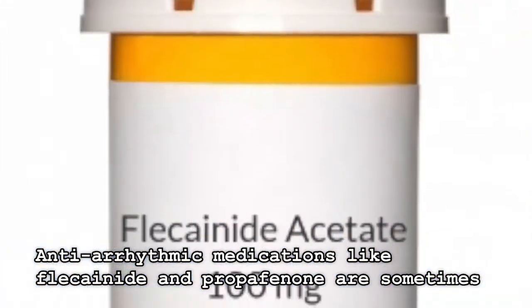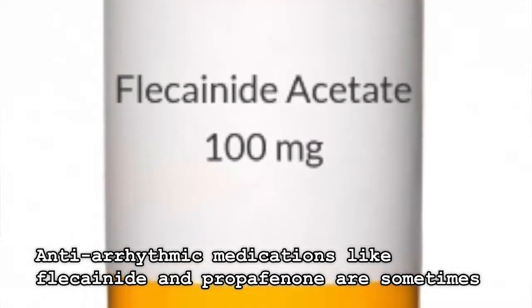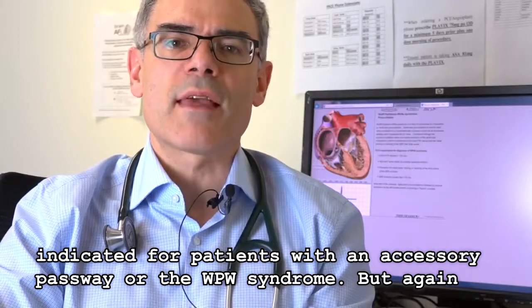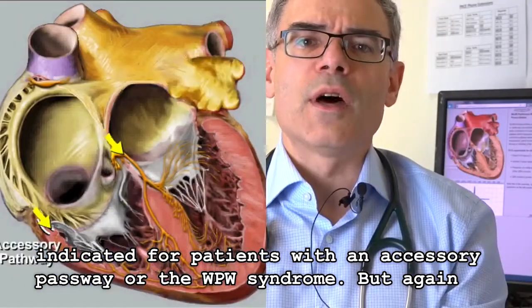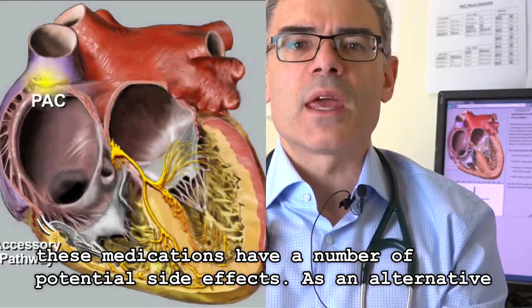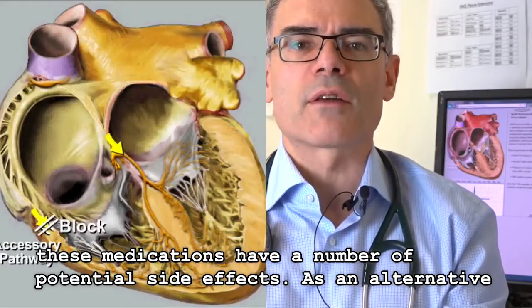Antiarrhythmic medications like flecainide and propafenone are sometimes indicated for patients with an accessory pathway or WPW — Wolff-Parkinson-White syndrome. But again, these medications have a number of potential side effects.